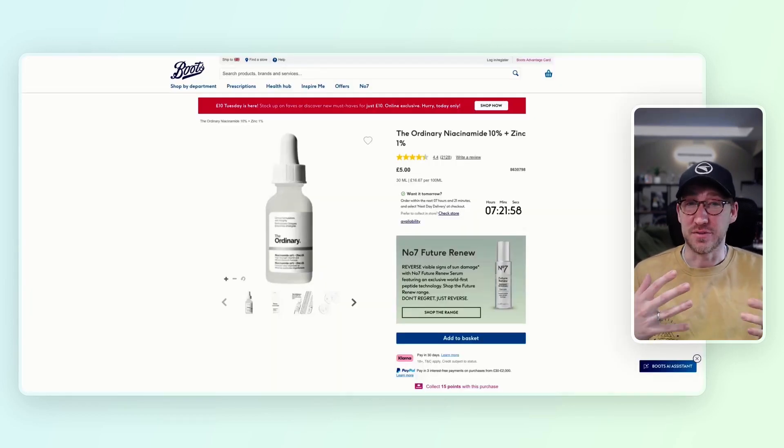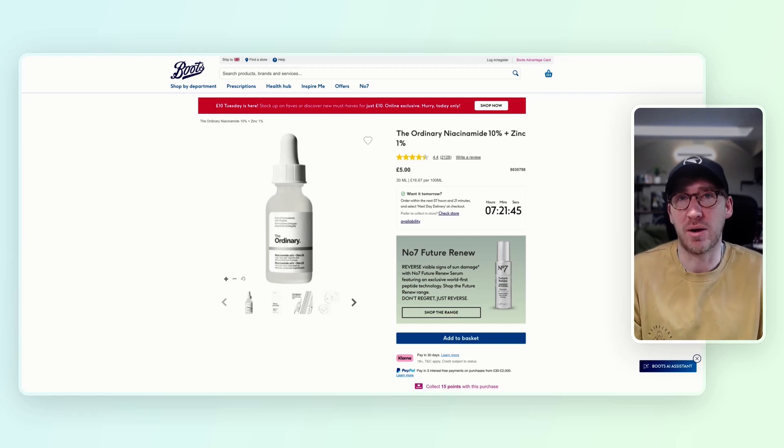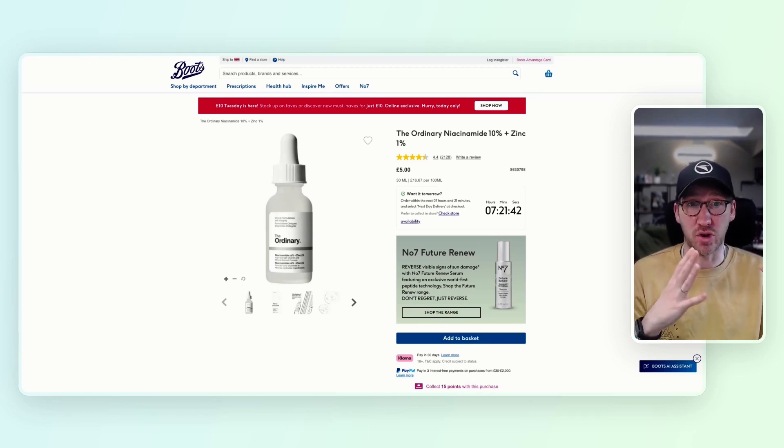I might be being a little unfair here, but I'm not necessarily expecting great things from the Boots site. Compared to some of the other brands we'll look at who are very well known in the beauty space, I'm not sure how popular Boots would be online. So landing here, our eyes are obviously drawn to this big red — using a lot of colour contrast to say £10 Tuesday is here, stuck in your face — which feels generic and not particularly relevant.